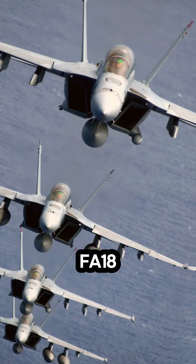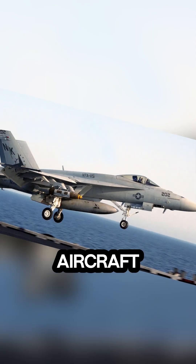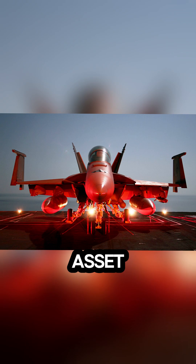Fourth on our list is the F-18 Super Hornet. This twin-engine jet is a versatile carrier-based aircraft, excelling in both air-to-air and air-to-ground roles, making it a vital asset for the Navy.